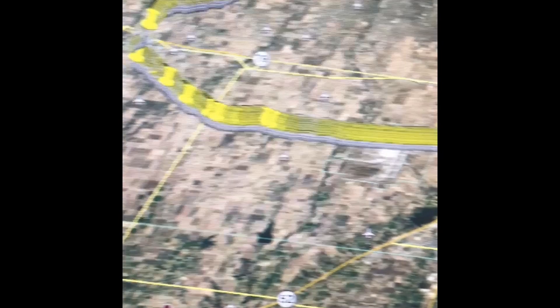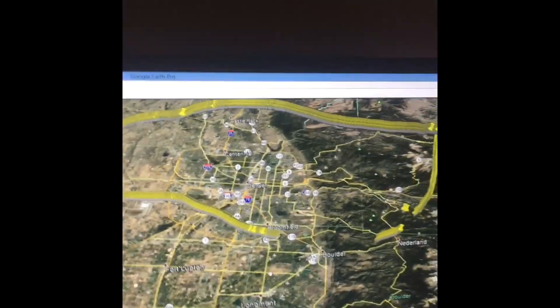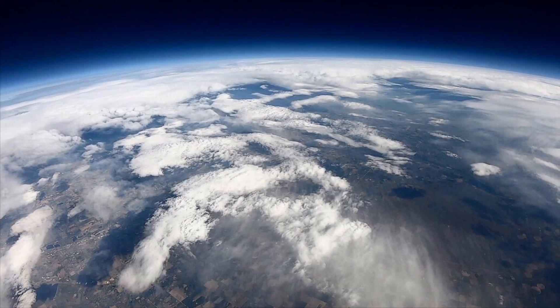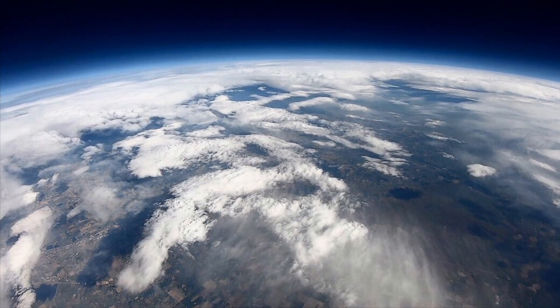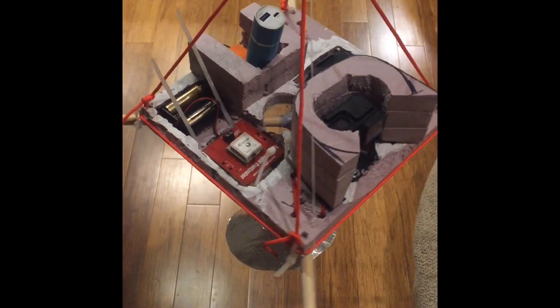After analyzing the data, we were surprised to see how far the thing actually traveled. The footage was incredible, but we were a little disappointed that we missed the last 30,000 feet of the flight. So we built a second model, this time with extra heat insulation and a second camera.